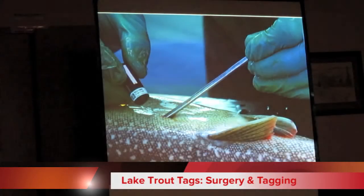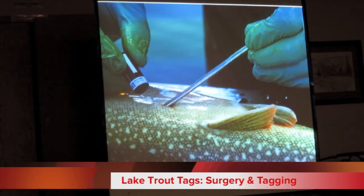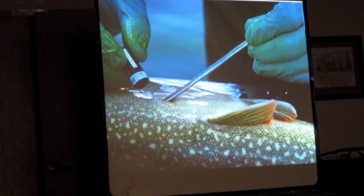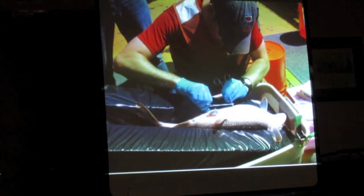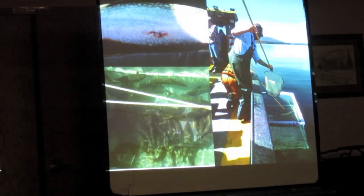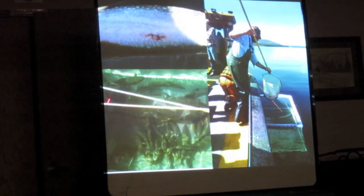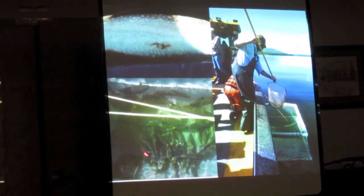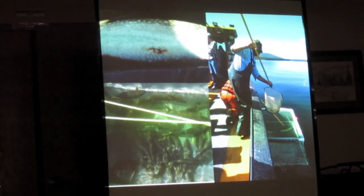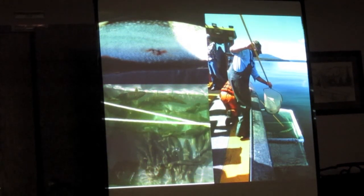The National Park Service and USGS provided the receivers, the researchers, and all other costs amounting to literally hundreds of thousands of dollars. The surgery looks much like implanting a standard telemetry tag — make a small slit in the lake trout, insert the tag, stitch it back up. Fish recover from the anesthesia and are then released back into the lake so their movements can be monitored.